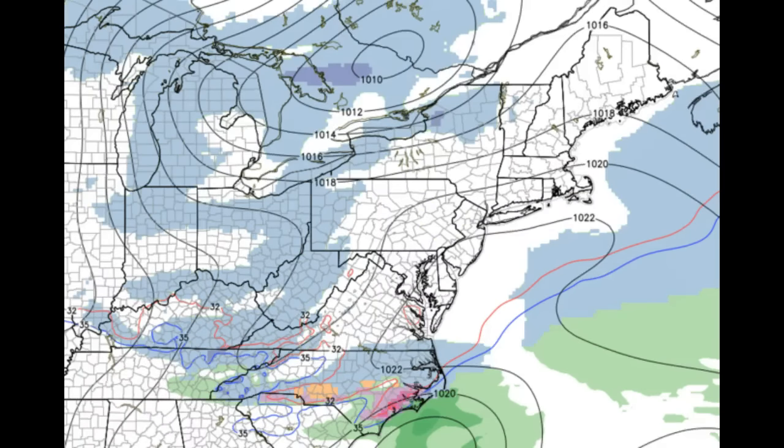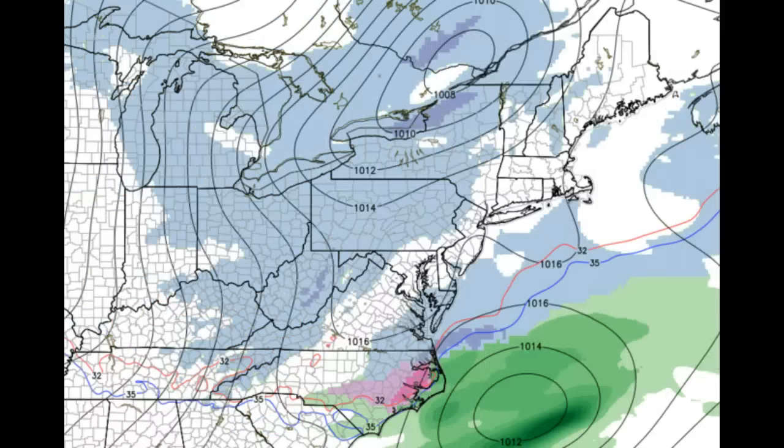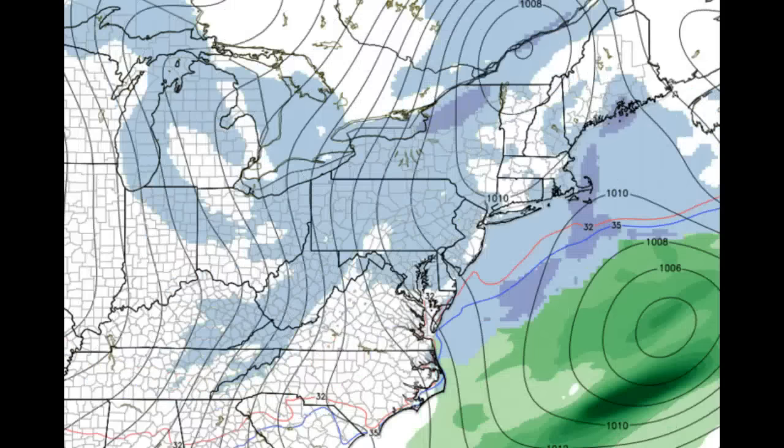We'll be watching that definitely this evening. Looking at the models and what they're showing for this system as it moves toward us — here is a look at later today, and you see the snow showers in blue coming toward us. It doesn't look like much on this image, but trust me, the model lapse rates are very high, meaning you could have snowfall rates in excess of two inches per hour.